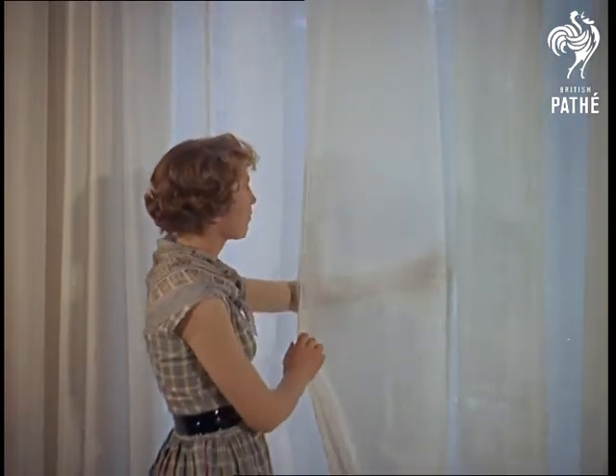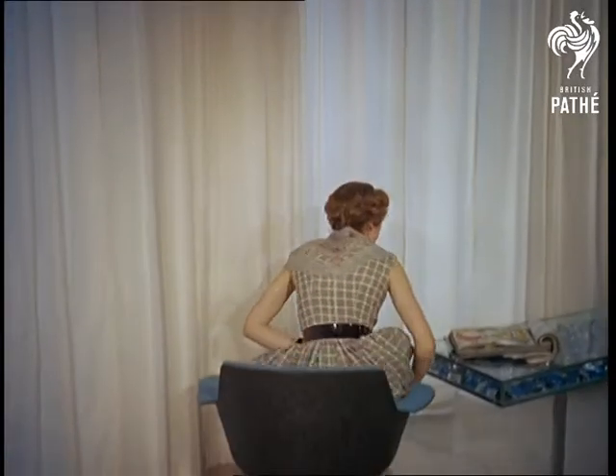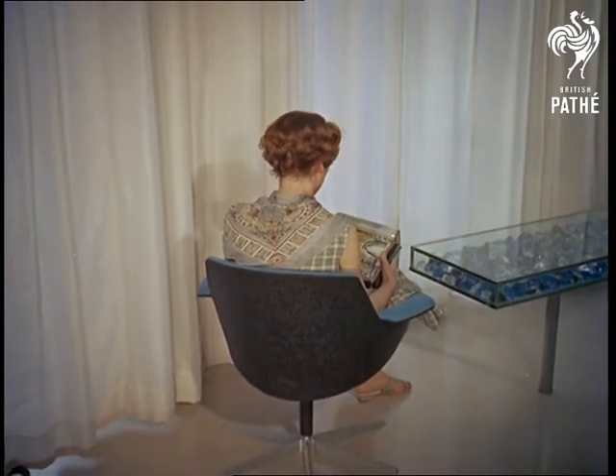With glass as tough as this, it seems incredible that anything as apparently delicate as curtains can be made from glass, but they are, of course, from glass fibre. Fancy having to ask the window cleaner to wash the curtains, too.